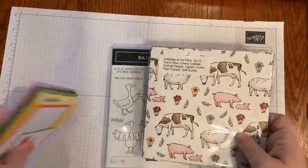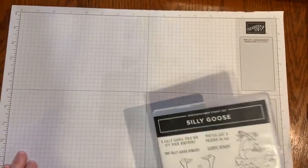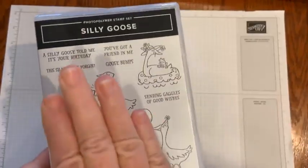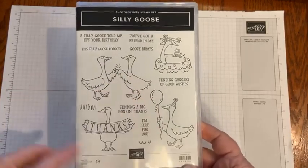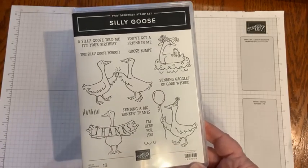I have a friend whose last name is Goose — G-O-O-S. And so when I saw this Silly Goose stamp set, I thought, oh my gosh, she'll just love this and wouldn't it be fun to make her a set of cards.